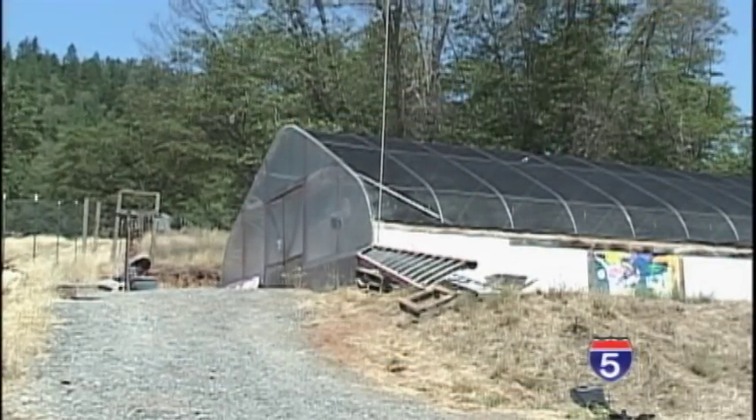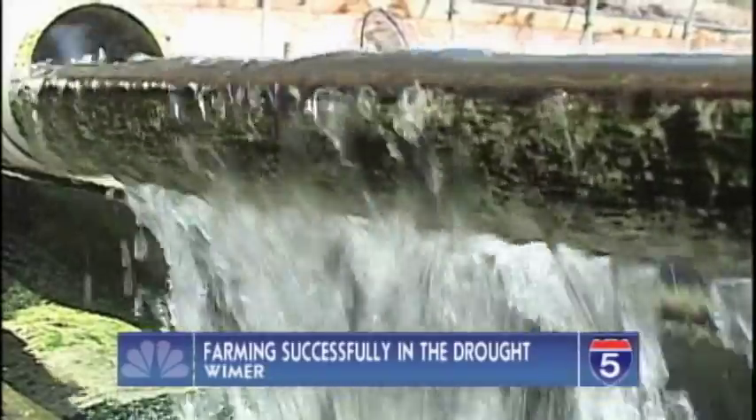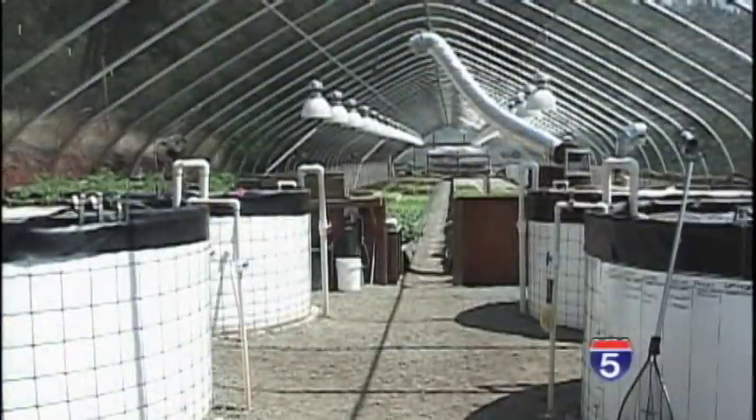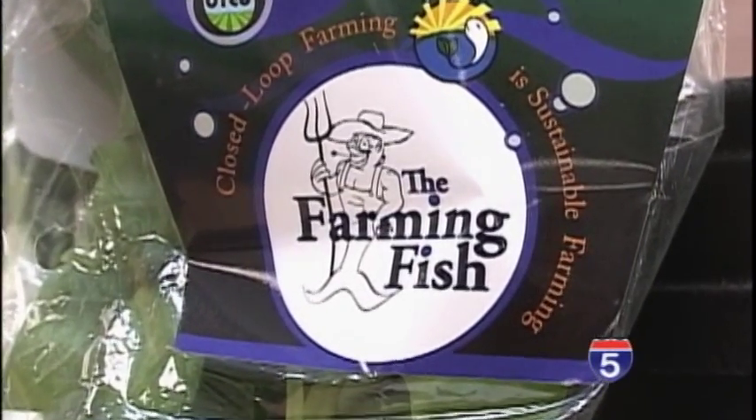On top of this Weimar Hill sits a different type of greenhouse. Inside is a working farm combining plants and fish. Is this the future of farming? We believe so. Meet Olivia Hittner and Michael Hasey, owners of the Farming Fish. They consider themselves pioneers in the world of aquaponics.